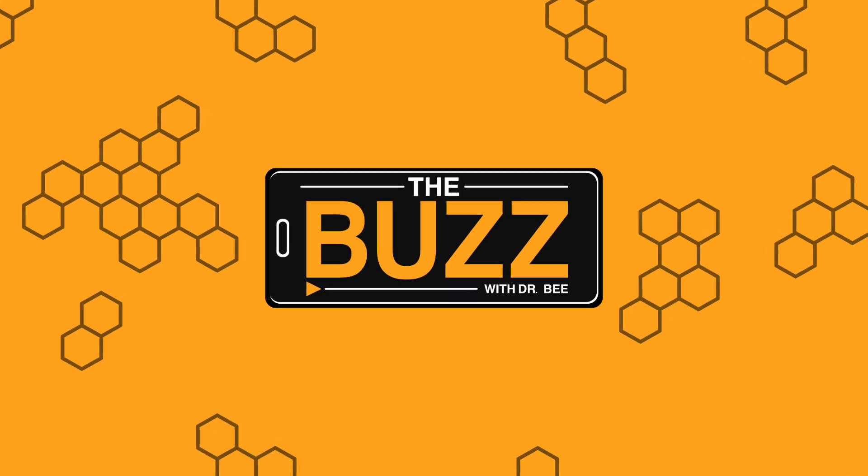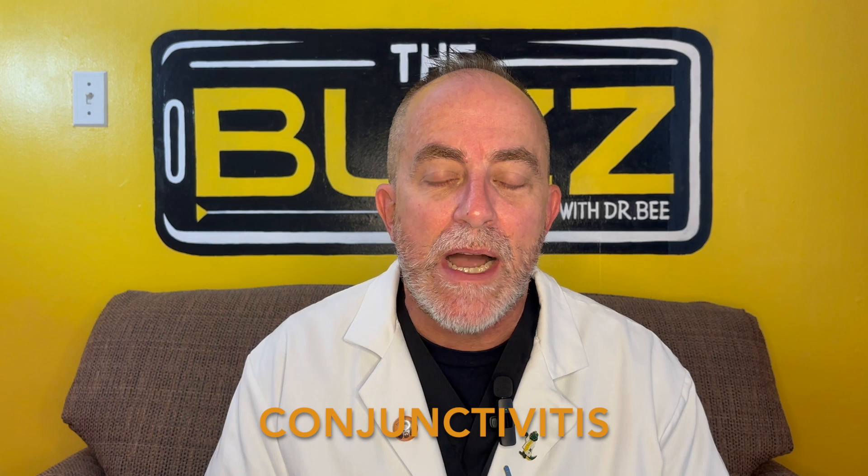Y'all know me, I'm Dr. B, and this is the buzz on pink eye. Conjunctivitis means that the white part of the eye is red and irritated, and there can be a lot of reasons for this to happen.